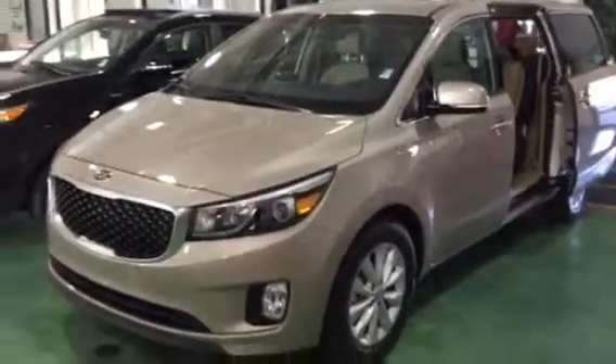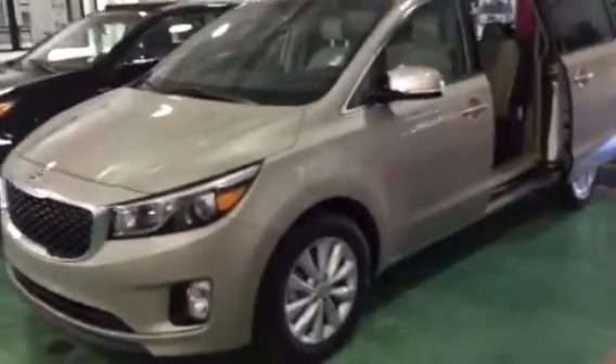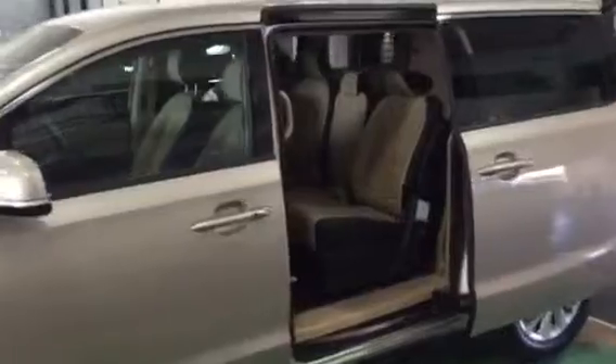Hey Eduardo, this is Ryan at Young Kia. I wanted to thank you first for inquiring about the Kia Sedona and give you a little bit closer look at one of the 2015 Sedonas. As you can see, it's totally redesigned with some really great improvements.